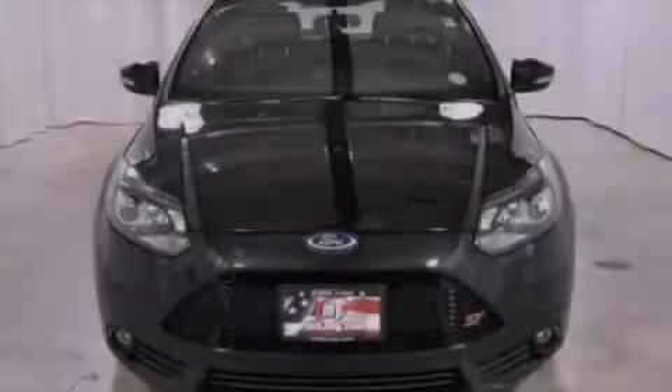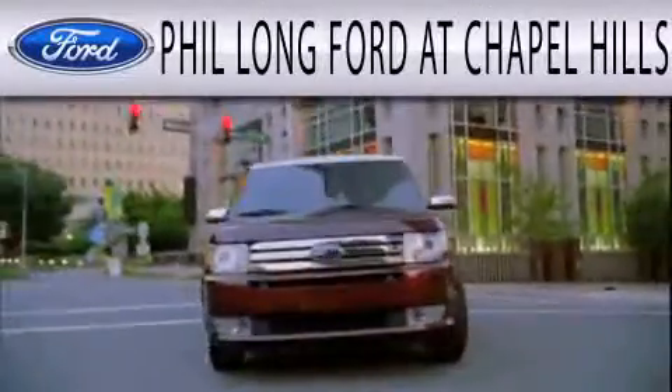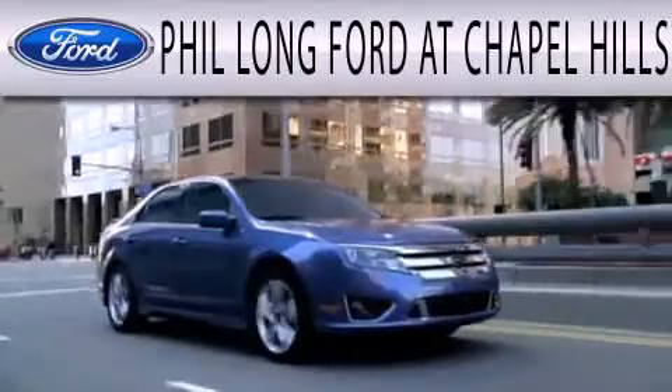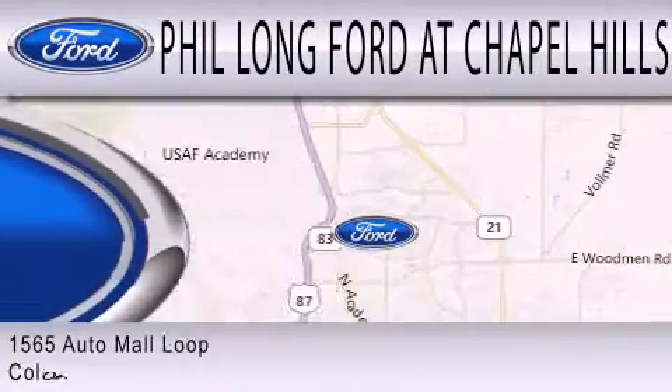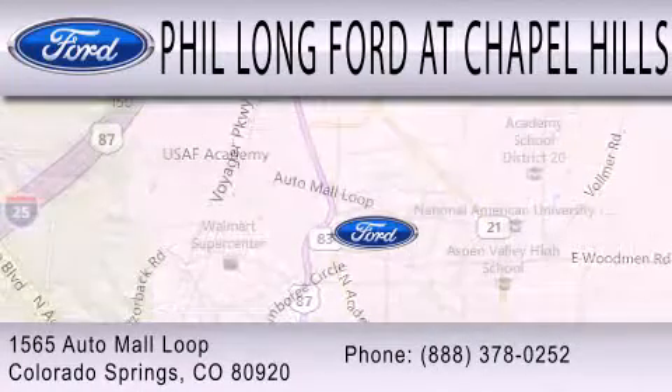Please call today to reserve this vehicle for a test drive. Phil Long Ford at Chapel Hills is dedicated to doing everything possible to ensure the experience you have selecting your next vehicle is as pleasant as possible. We're located at 1565 Auto Mall Loop in Colorado Springs.